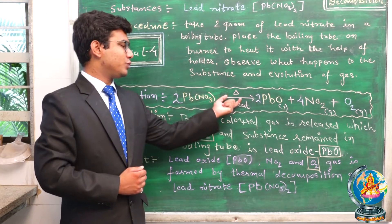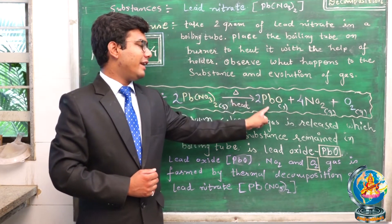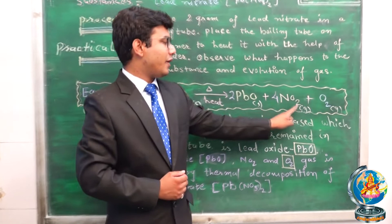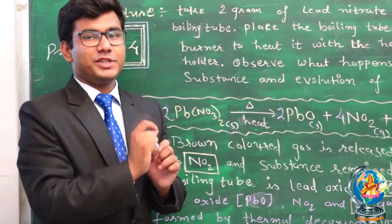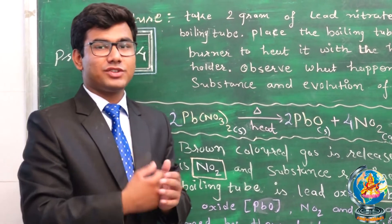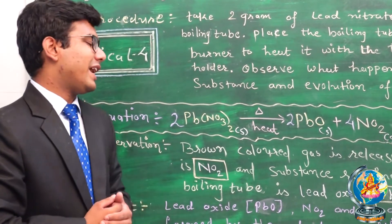Lead Nitrate, on heating, gives three products: Lead Oxide, Nitrogen Dioxide, and Oxygen gas. The brownish fume which we have seen during the reaction — that gas was Nitrogen Dioxide.